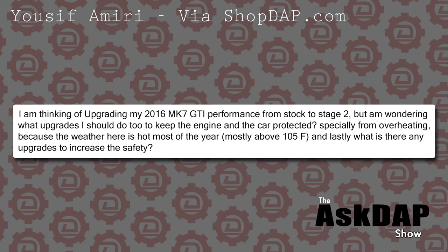Yusuf via shopdap.com says: I'm thinking about upgrading my 2016 Mark 7 GTI Performance from stock to stage two, but I'm wondering what upgrades I should do to keep the engine and car protected from overheating, because the weather here is hot most of the year — mostly above 105 degrees Fahrenheit. Being in a hot place is obviously going to be harder on most vehicles. An intercooler would be an important one, especially there, to maximize power potential and cool down your intake charge. You could also go down the road of water-methanol injection as another great way to cool the intake charge.